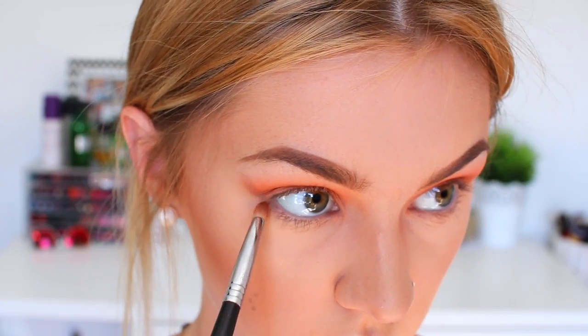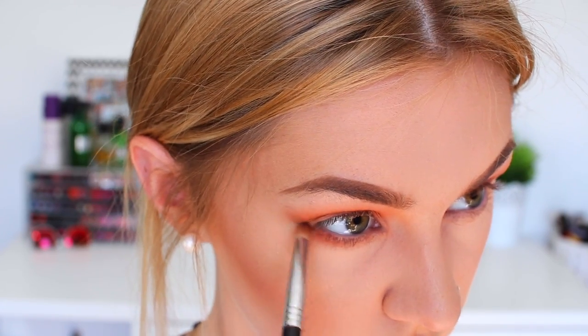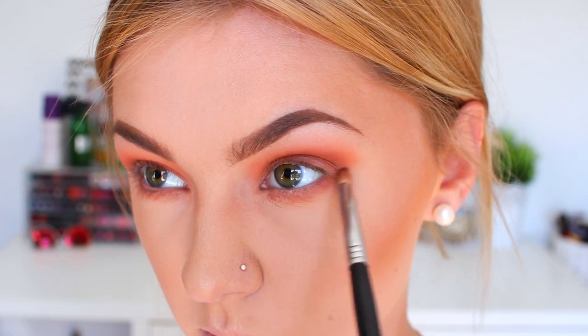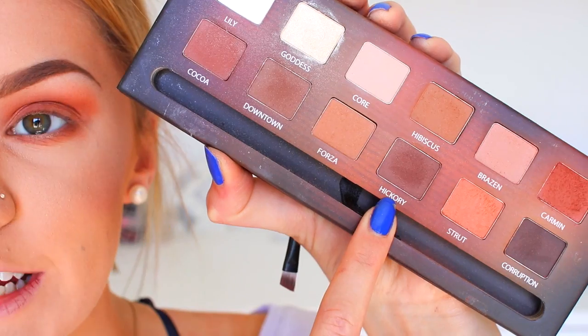I'm also taking those shades underneath my eye as well. Then I'm taking a little bit of the dark shade Hickory and popping it on my outer corner and in my crease just to darken up the look a teeny tiny bit.